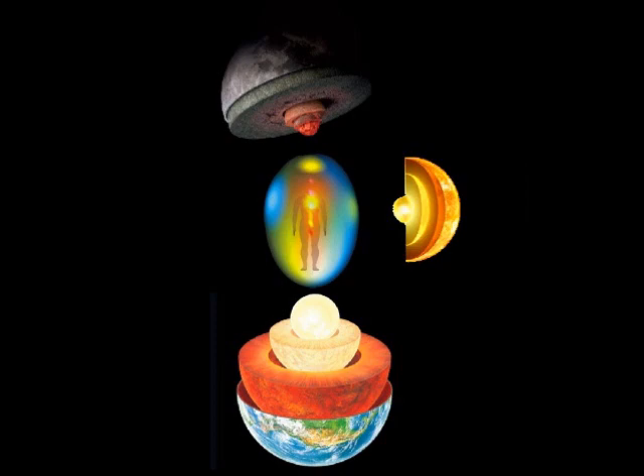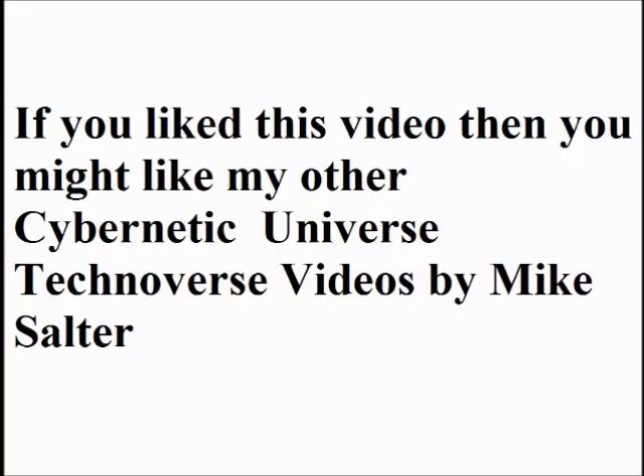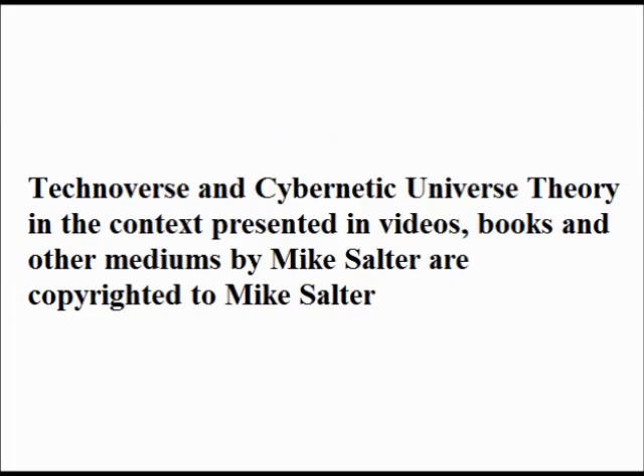If you like this video, give it the thumbs up, leave questions and comments, and subscribe.